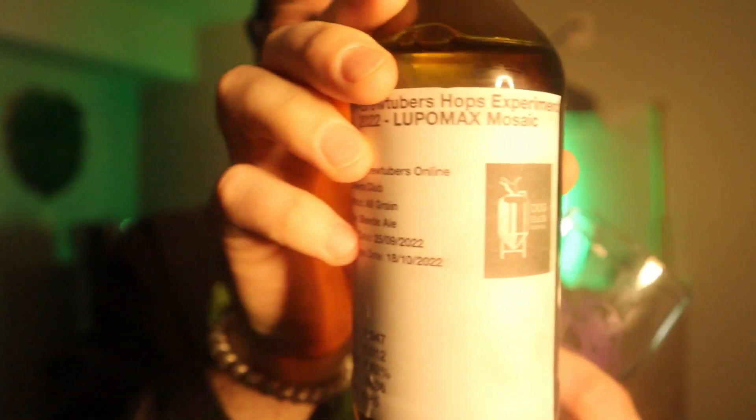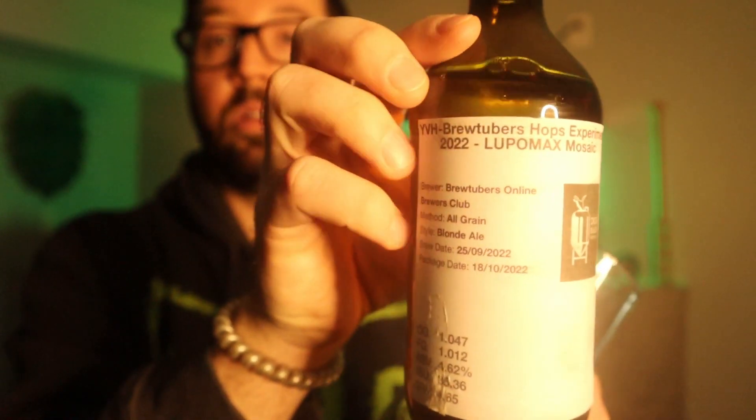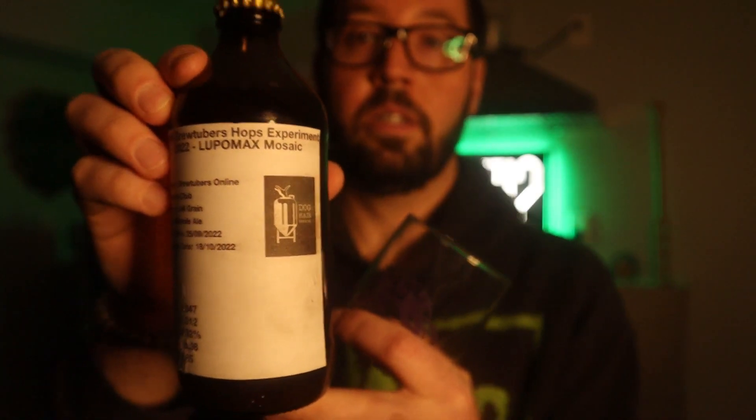This beer comes from a fellow member of the tribe, a fellow Jewish man such as myself — my boy Dan Matthews, who I keep calling Dave for some reason, but his name is Dan Matthews. He's from Dog Hair Brewing Company. Check it out. Very cool, love the label. Has all the information right there for you. And he brewed this beer with Mosaic Lupo Max.